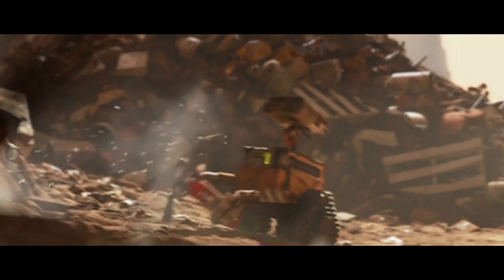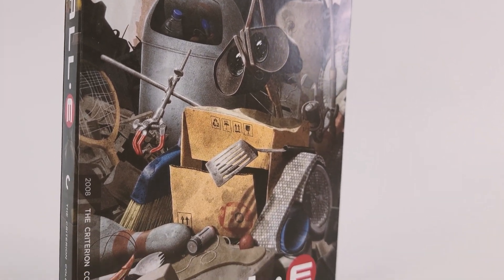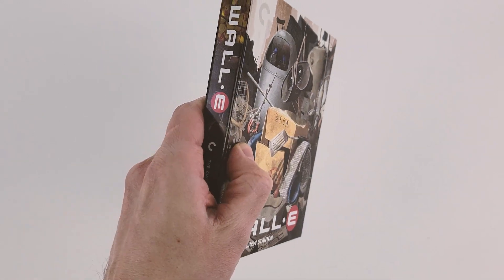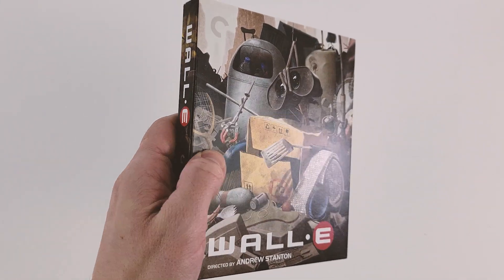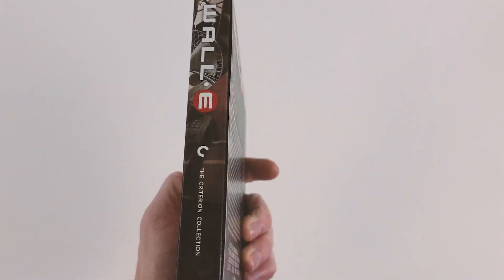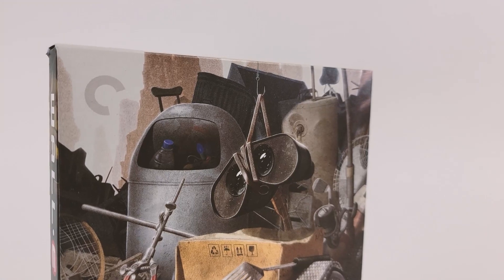For us Criterion nerds, that's a pretty big deal. But before we dive into the film, let's briefly talk about the Blu-ray. I want to point out that this collection contains both a 4K Blu-ray and a normal Blu-ray. So if you don't own a 4K Blu-ray player, do not worry — you can still pick this collection up and enjoy all of its offerings.